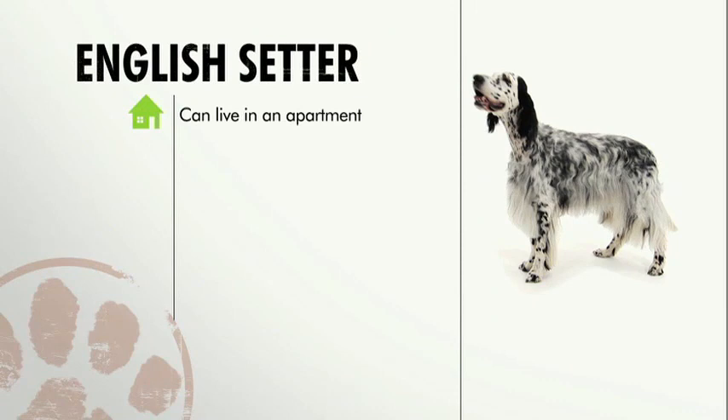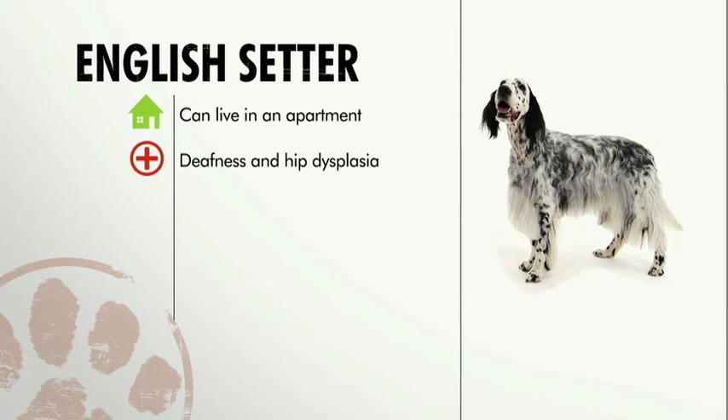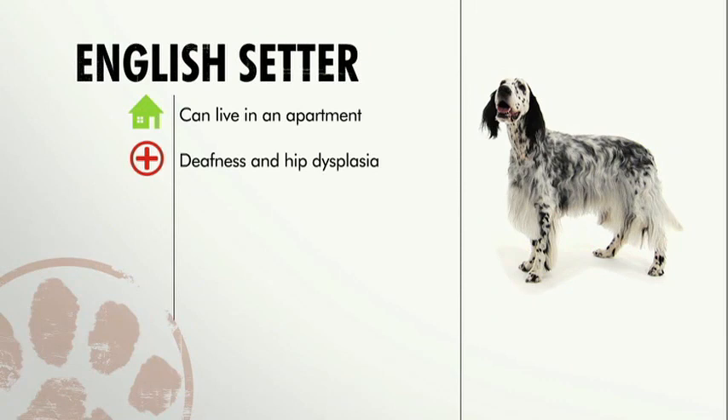English setters are good in an apartment if given daily exercise. They're prone to deafness and hip dysplasia. Setters require regular grooming, can challenge obedience trainers, and get along best in families mindful of the dog's sensitive side.